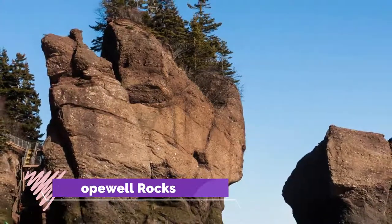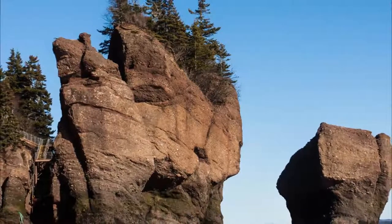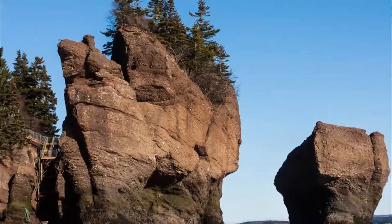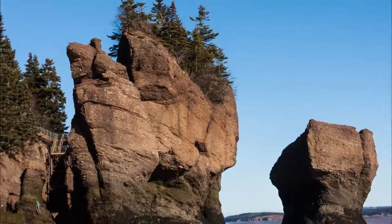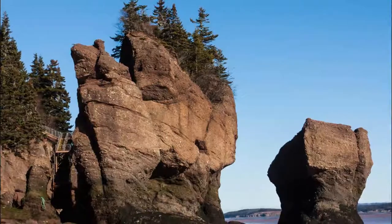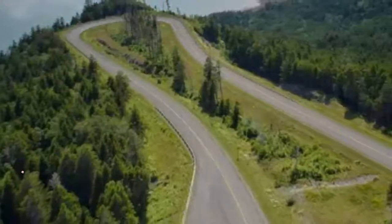Number two: Hopewell Rocks. The Hopewell Rocks look quite different at high and low tides. When the tide is in, they appear as tree-clad islands, which you can view from a series of platforms connected by stairs. At low tide, they become giant, deeply eroded sea stacks towering above a rocky beach, and you can descend the stairs to the ocean floor to walk among them.